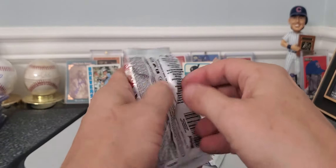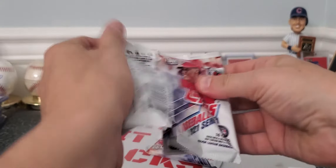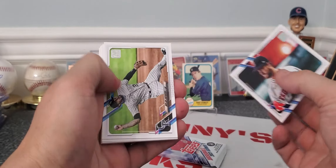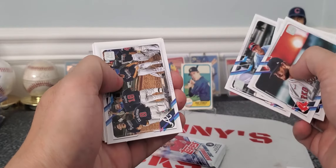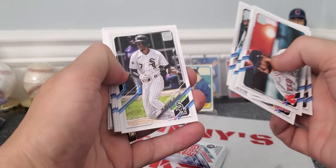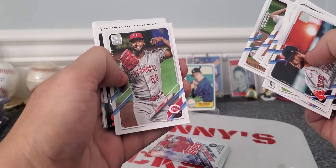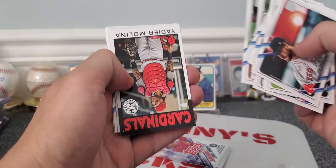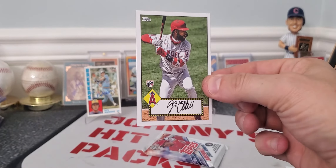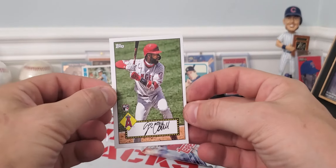I'm going to rip these two packs. I stopped by a Walmart on my way home from work today just to find any retail. There was a guy looking through all the cards and these cards were kind of upside down in the packages. I'm like, are those four packs right there? So I grabbed four — actually there were six packs, I grabbed four and he grabbed the other two. Let's open two right here.